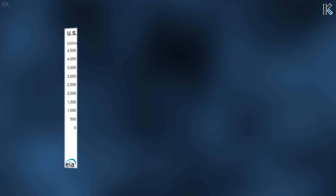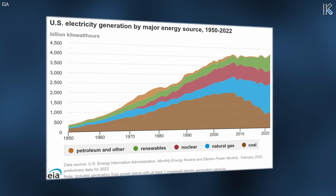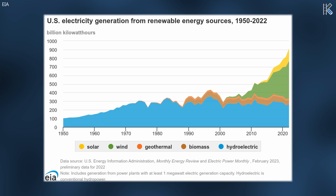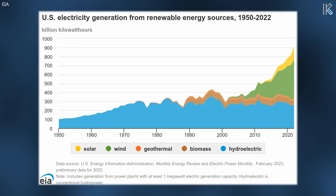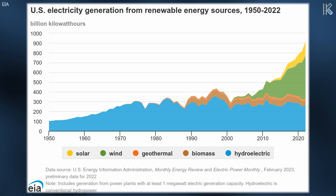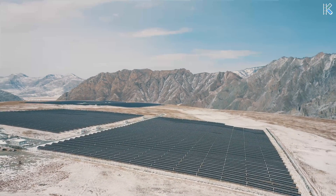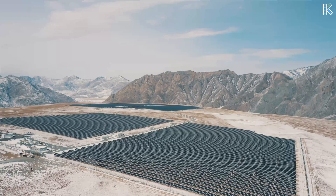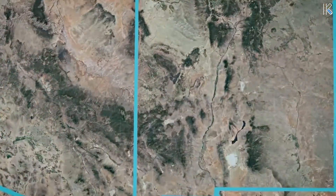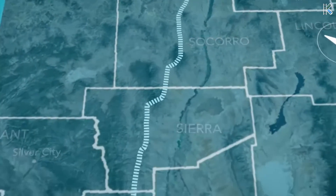Over the past decade, the United States has made significant progress in decarbonizing its power grid, closing coal plants and extensively developing new wind and solar facilities. By the end of 2022, these renewable sources collectively contributed to nearly 15% of US electricity generation. However, for effective decarbonization, the country will require more projects of comparable magnitude. SunZia's scale is poised to surpass existing limitations on large-scale initiatives, setting a crucial precedent for future endeavors in the realm.